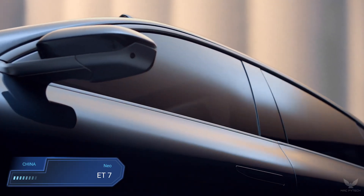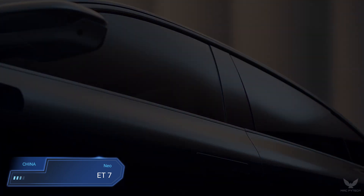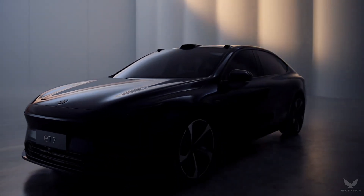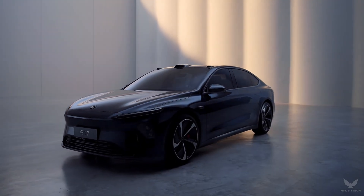The NIO ET7 is a battery-powered executive sedan produced by Chinese electric car company NIO. The ET7 is currently serving as the flagship model.